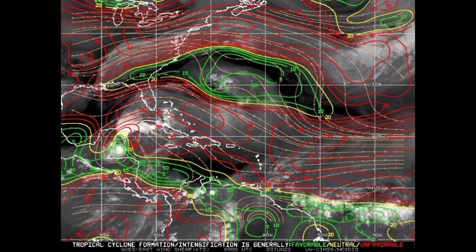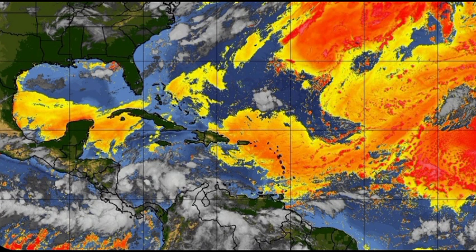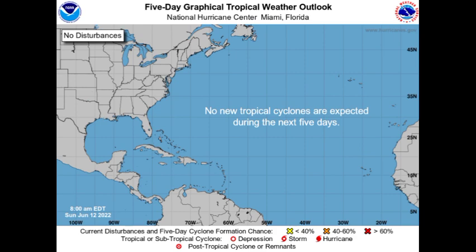Wind shear conditions do change over time, so we want to wait and see what the eventual outcome is going to be. As for dry air, we do have some Saharan dust making its way across the area, which helps to suppress activity. On the National Hurricane Center's five-day graphical tropical weather outlook for the Atlantic, no new tropical cyclones are expected during the next five days — that doesn't mean disturbances can't pop up, but actual development is not likely in the next five days.